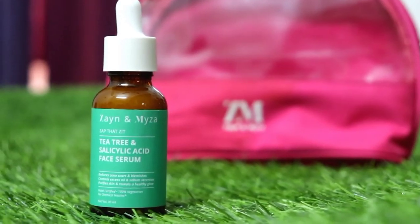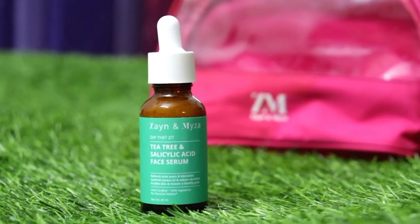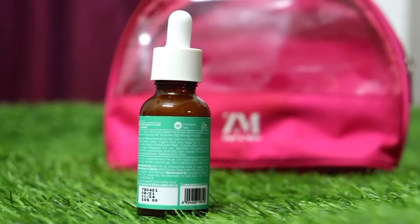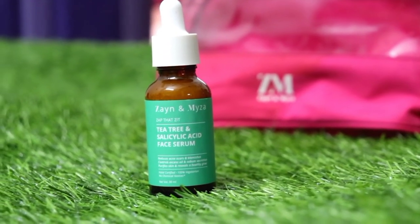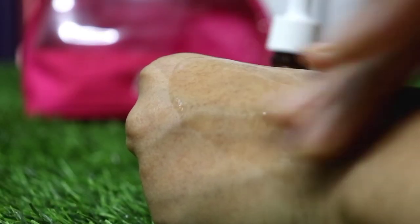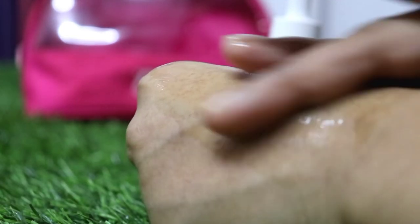This is Zain and Myza 'Zap That Is It' Tea Tree and Salicylic Acid Face Serum. This is also halal certified, 100% vegetarian, no animal testing, no animal ingredients, dermatologically tested, and alcohol free. It controls excess oil from your face, reduces blemishes and acne marks, and works against acne, but it also provides hydration at the same time, giving your skin a little glow after use. I was very surprised because salicylic acid and tea tree serums are usually so drying. My skin was already dry so I was thinking it would make my skin more dry, but to my surprise, this does not dry out the skin — it actually provides a little glow.